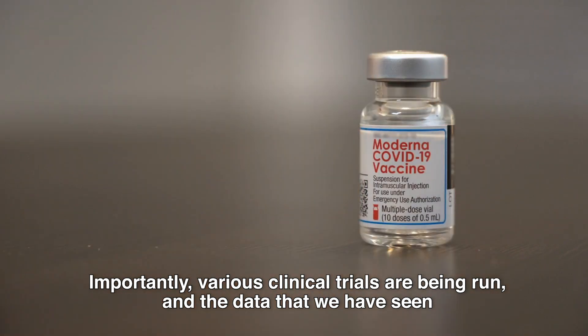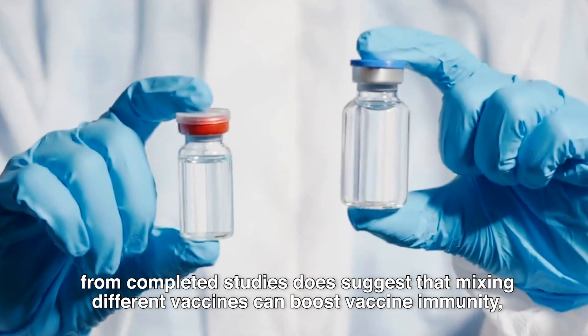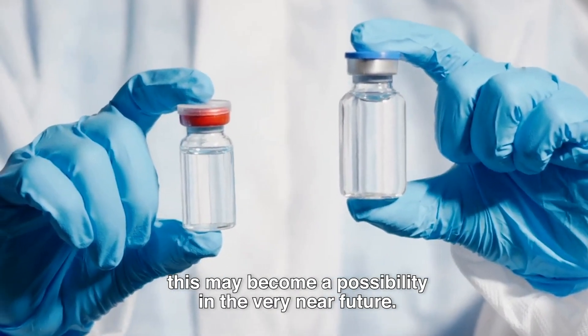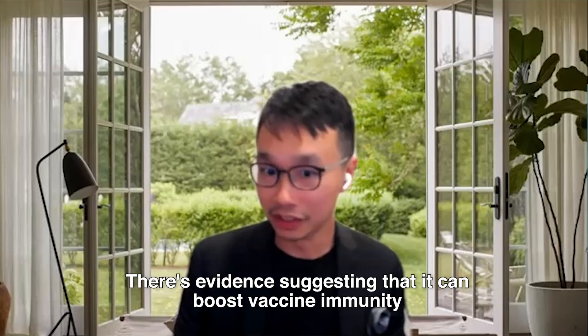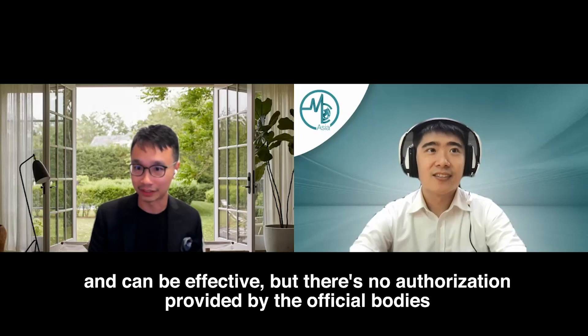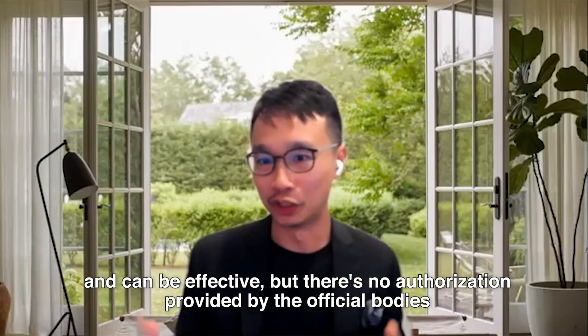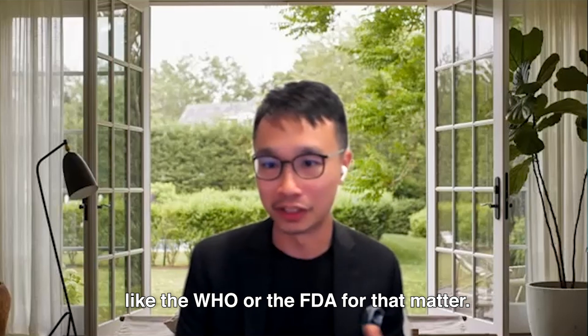Various clinical trials are being run and data from completed studies does suggest that mixing different vaccines can boost vaccine immunity. This may become a possibility in the very near future. There's evidence suggesting mixing can boost vaccine immunity and can be effective, but there's no authorisation provided by official bodies like the WHO or FDA.